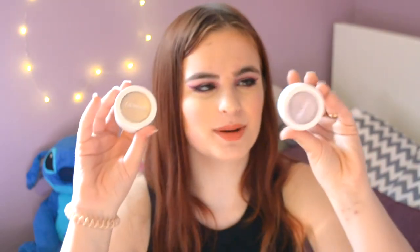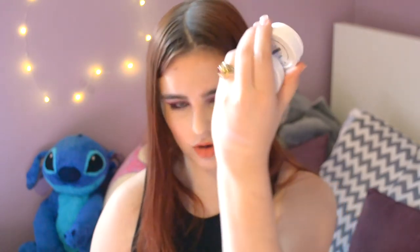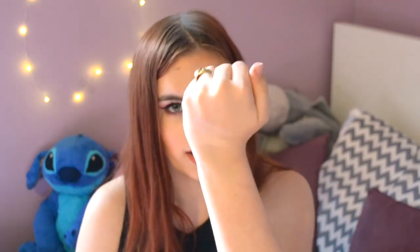Next are the ColourPop Super Shock Highlighters. These two are ones I own that aren't discontinued — one sadly is discontinued and it's my favorite, so I use it sparingly. I have Lunch Money (more champagne) and Hippo (more of a lavender). If you have never felt a Super Shock product, you need to — they are like buttery soft. I feel like cream products blend into the skin so much more naturally than powder products do.